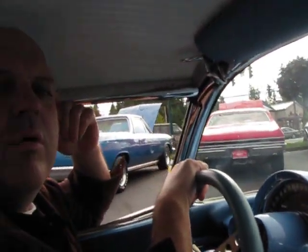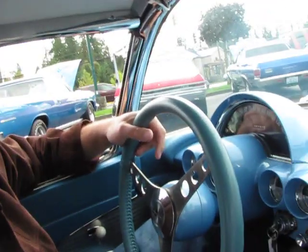Hi, this is Randy from Compact Car Corner. I'm going to take you for a ride in a 1961 Corvette Roadster — two tops, hard top, soft top — with a 283 and a four speed. Here we go.